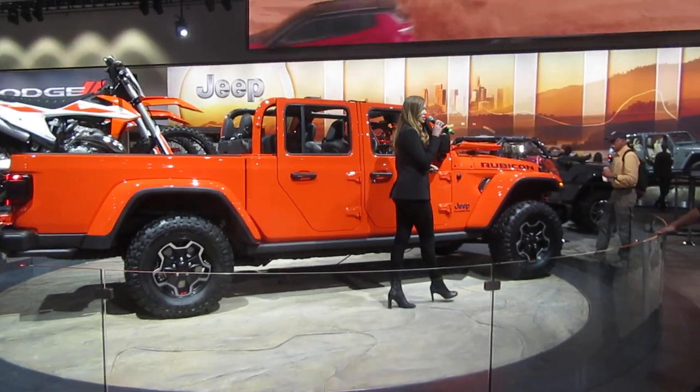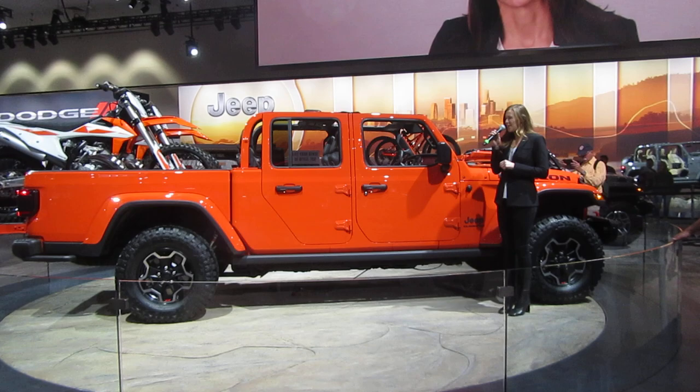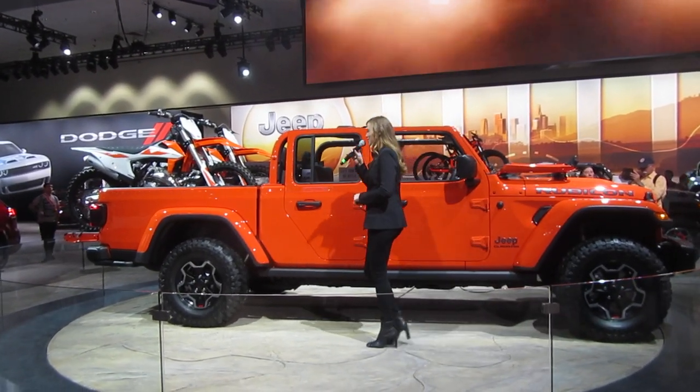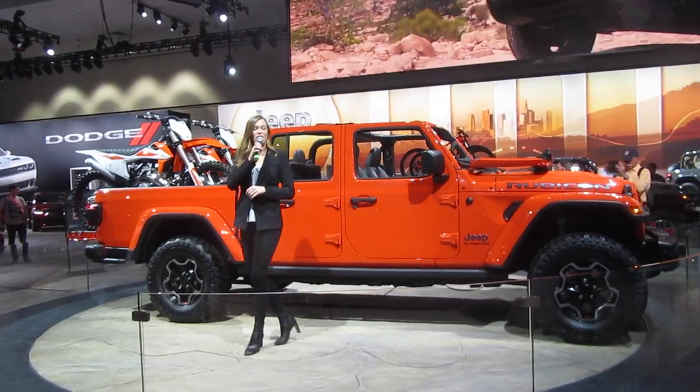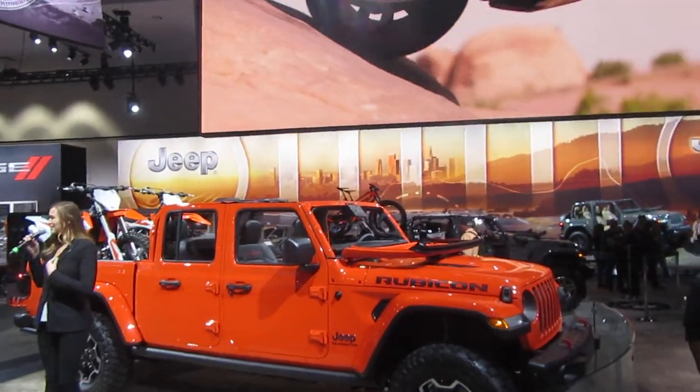Good afternoon everyone and welcome to the Jeep display. My name is Erin and I'm so excited to be here with you all today. Throughout the years, the Jeep brand has gained solid recognition for offering vehicles with unmatched off-road abilities, that open-air driving experience, and go-anywhere capability.